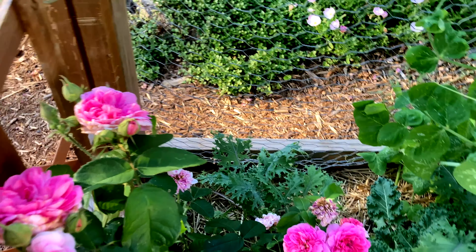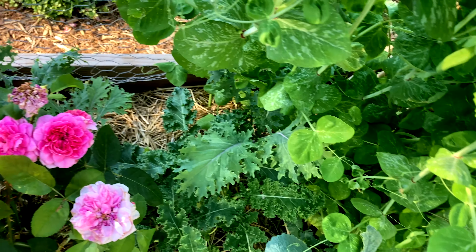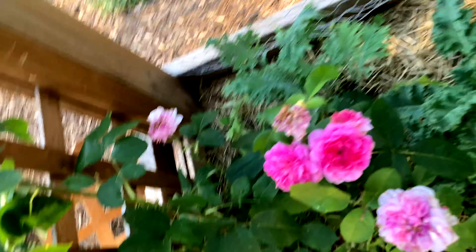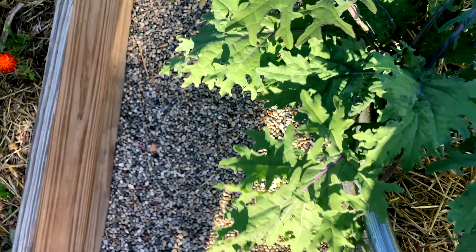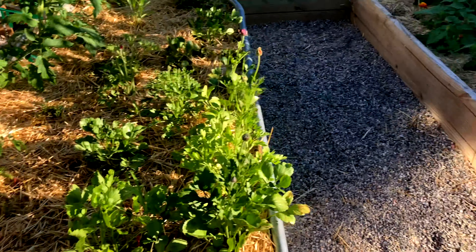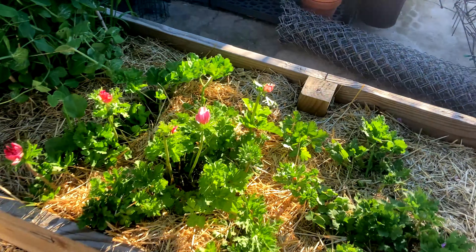There was some kale that I planted that was looking so, so sad because I transplanted it from the driveway — and all of it has bounced back, which is exciting. Actually, some of it needs to be harvested ASAP. The other thing I'm excited about: both my ranunculus and my anemones have finally started blooming. It's been very warm so there is some heat damage, but I'm glad I got some blooms because I felt like I hadn't had any.